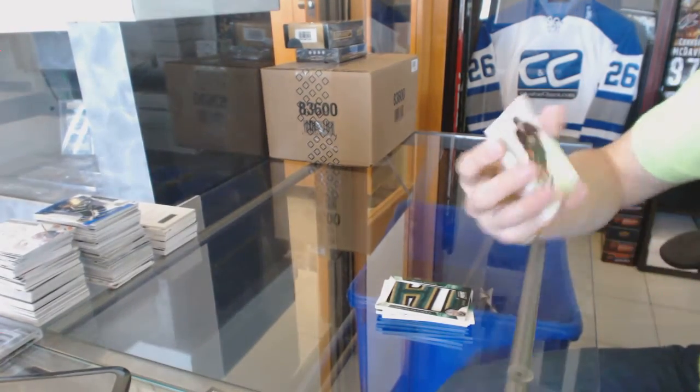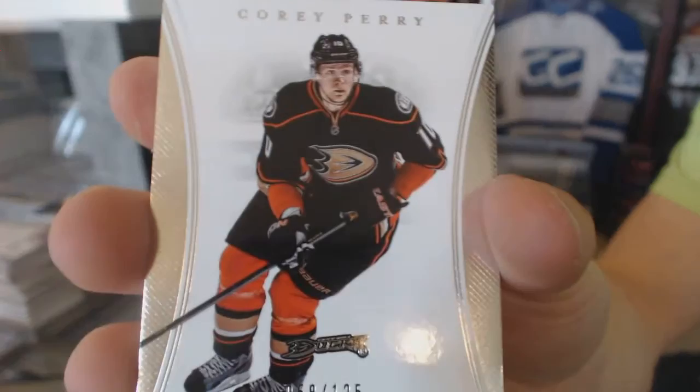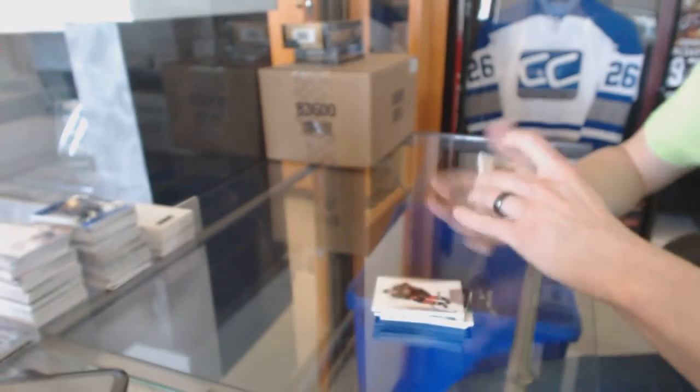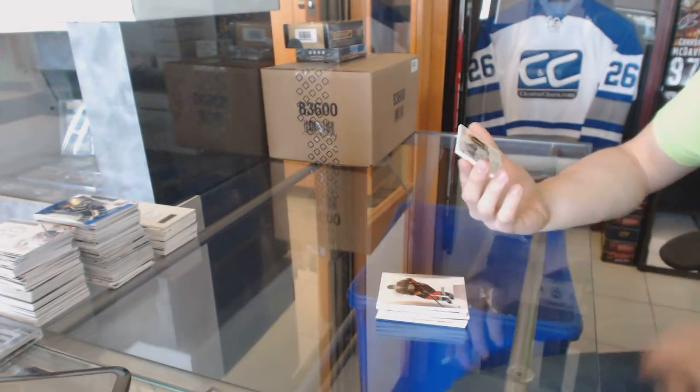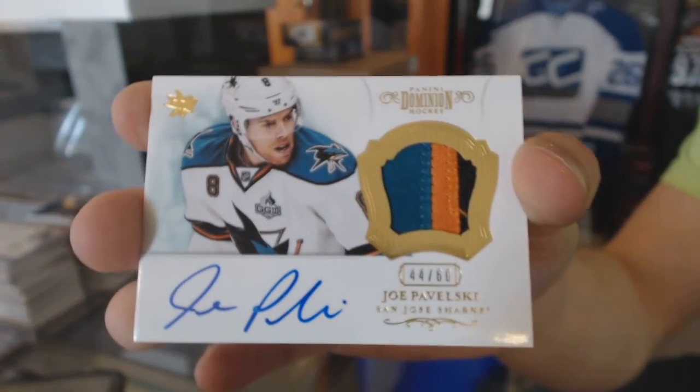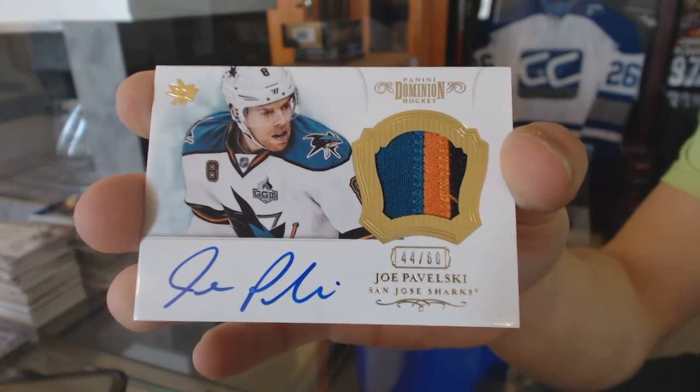Base card number 1/25 for the Anaheim Ducks, Corey Perry. And we've got a three-color auto and patch numbered 44/60 for the San Jose Sharks, Joe Pavelski.